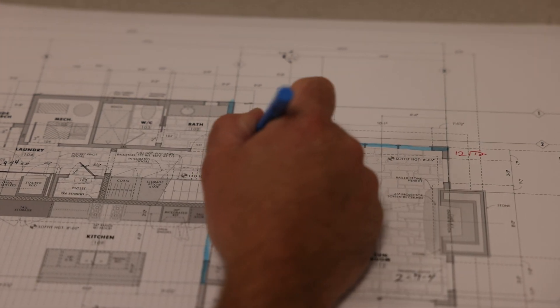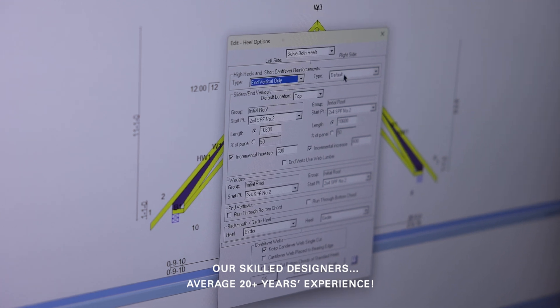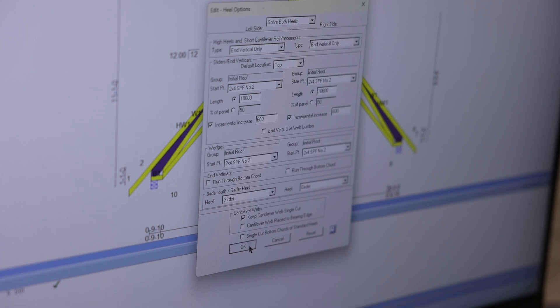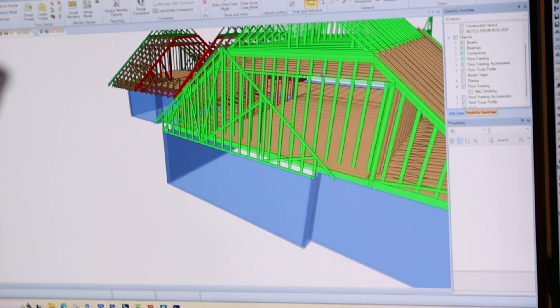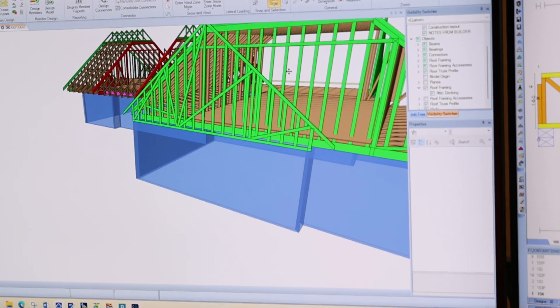Truss design is highly technical. It's a melding of project blueprints, engineering capabilities, framing preferences and building code requirements. We start by creating an integrated 3D model of every project within our specialized truss design software and efficiently value engineer each order to ensure everything performs as needed.